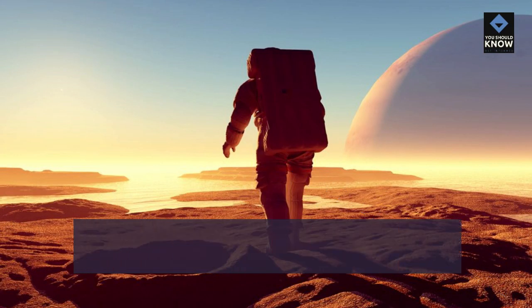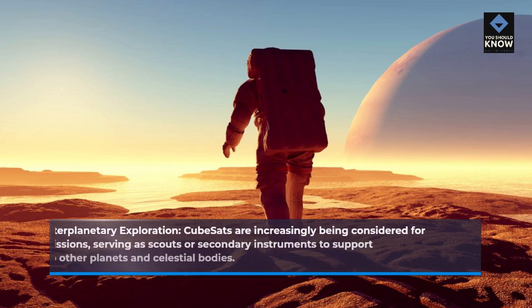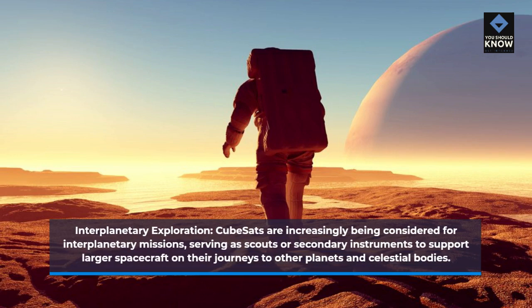Interplanetary Exploration. CubeSats are increasingly being considered for interplanetary missions, serving as scouts or secondary instruments to support larger spacecraft on their journeys to other planets and celestial bodies.